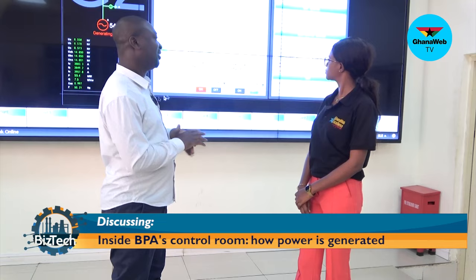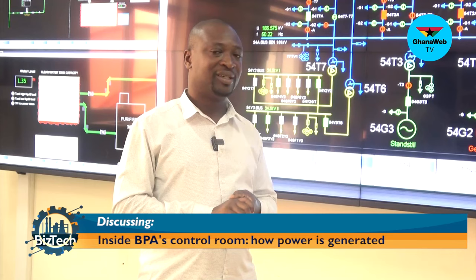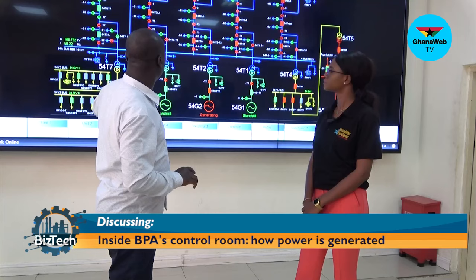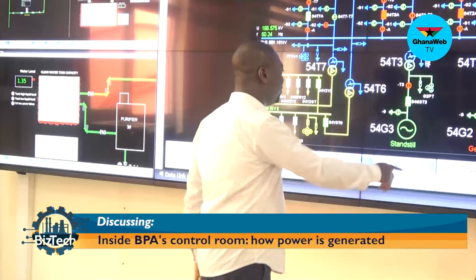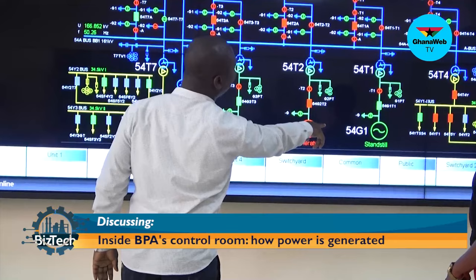What we do here is that we generate the power and then we dispatch the power through four transmission lines: Bui to Sola, Bui to Kintanpo, Bui to Teciman, and Bui to Sunyane. The structure that you are seeing here is the switchyard where we dispatch the power through. This is for unit 3 to Sola, unit 2 here to Kintanpo, unit 1 here for Teciman, and here to Sunyane.